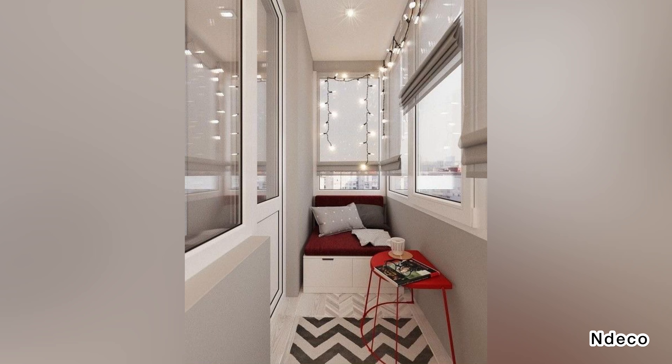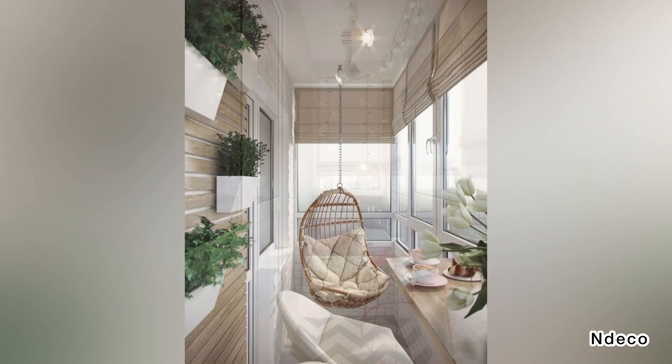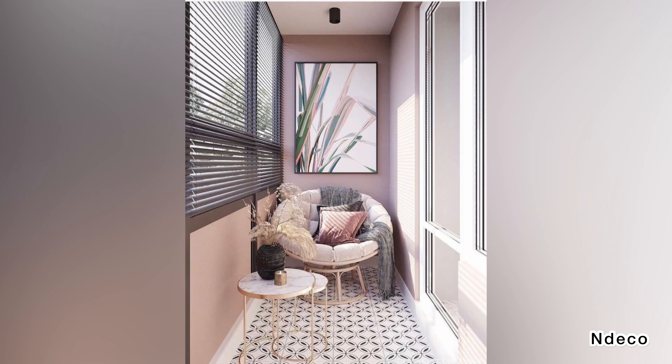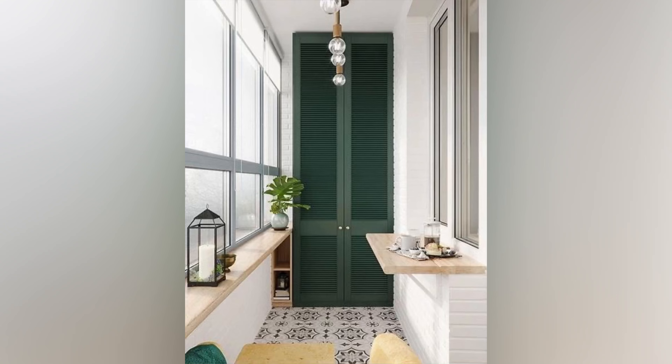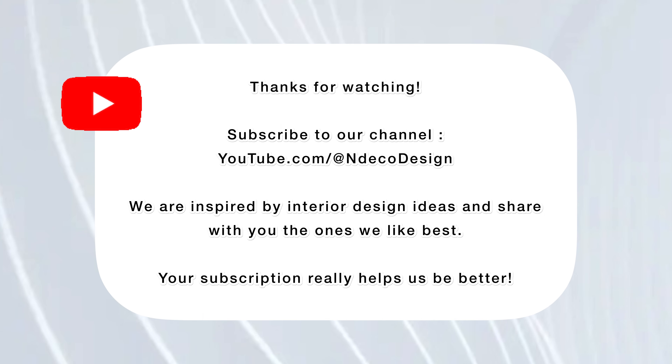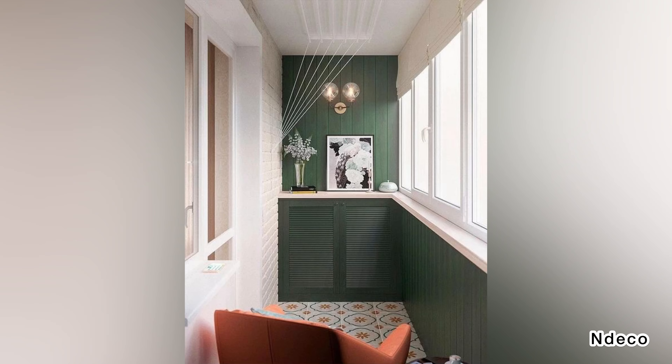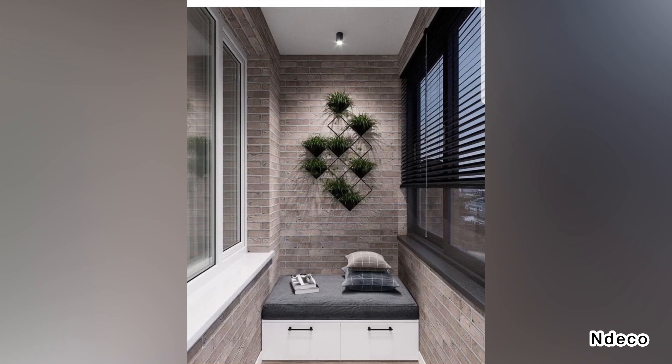A balcony can be designed in many ways and styles, and you may give it a thousand looks. The great thing about small balcony design is that it can have a design that is independent of home decor. Inspiration and ideas to decorate a small balcony in your home in our video. There are dozens of great ideas for transforming an outdoor space. If you are not using the full potential of your balcony, know and never forget that it can be an irresistible gathering place to relax and have fun.